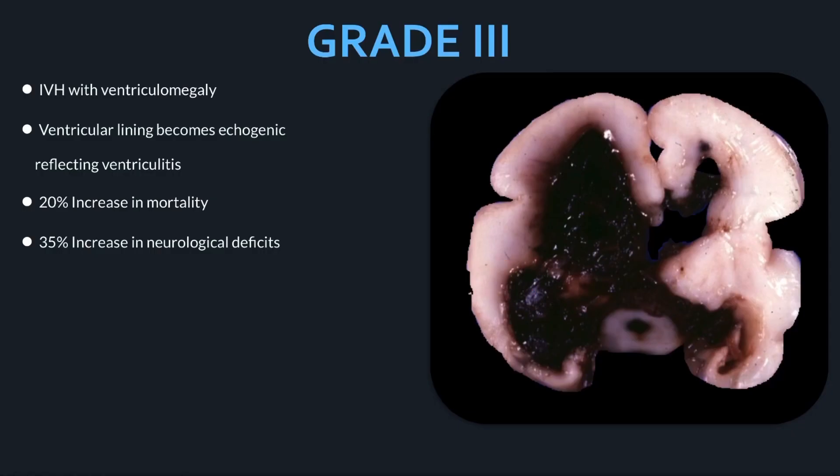Grade three is intraventricular hemorrhage with ventriculomegaly. The ventricular lining can become echogenic once the blood starts to irritate it, reflecting ventriculitis. Neonates with grade three hemorrhages have a 20% increase in mortality, and 35% of patients with grade three go on to develop neurological deficits.